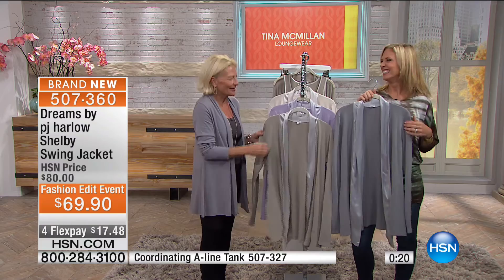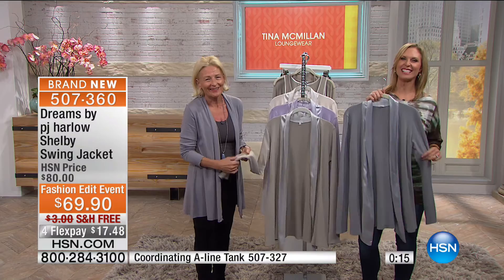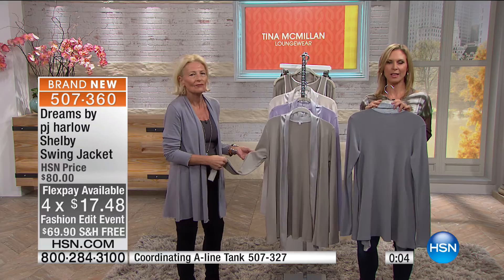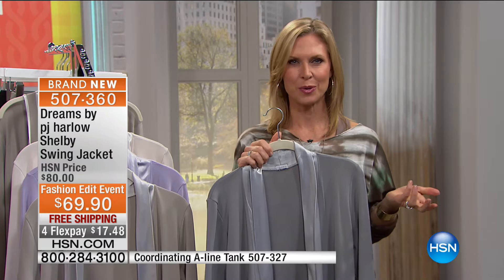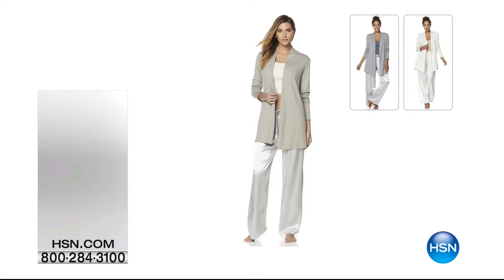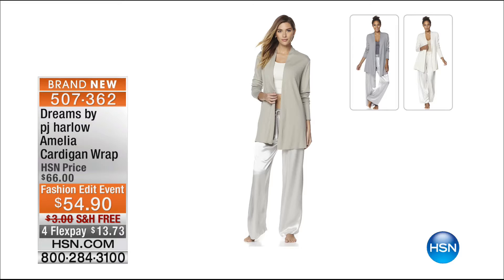The Shelby swing jacket: $69.90 especially priced for our Fashion Edit — take advantage while we have them. Four flex pays at $17.48 and free shipping. We also have a 30-day money back guarantee, so if you haven't tried Tina's line before, get it home, wear it, and you have 30 days to send it back if it doesn't work. Reminder from earlier in the hour: the Amelia cardigan wrap — beautiful supima cotton and micro modal at $54.90, four flex pays at $13.73.